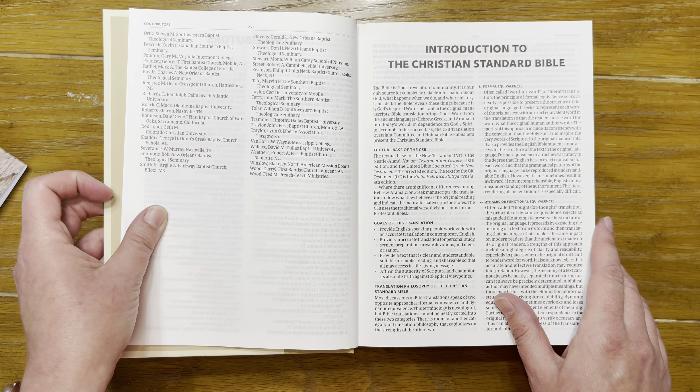If historical, archaeological, and cultural information is interesting to you, this might be a bible for you. To my knowledge, the Holy Land Illustrated Bible only comes in the CSB. I purchased the hardback, but there are other covers available — you can also get thumb indexing, faux leather, or possibly genuine leather covers.